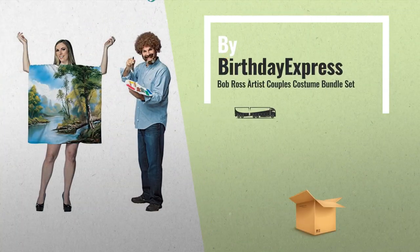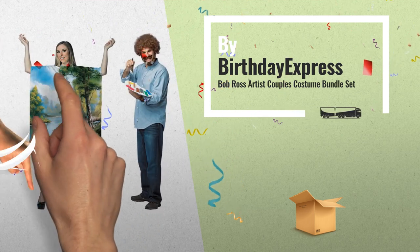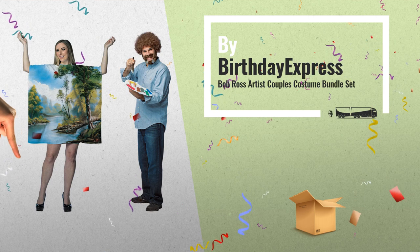Number 1. You and your partner will look picture-perfect this Halloween in this Bob Ross Couples Costume Bundle by Birthday Express.